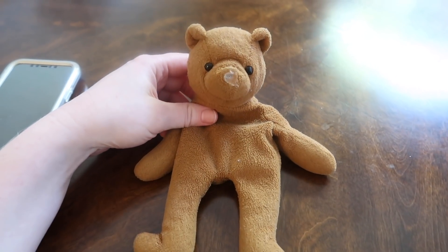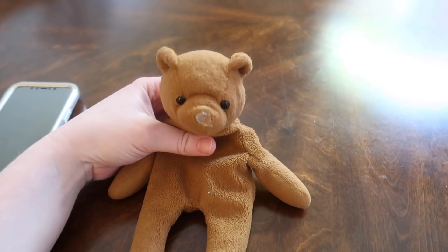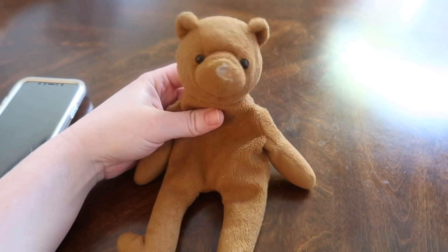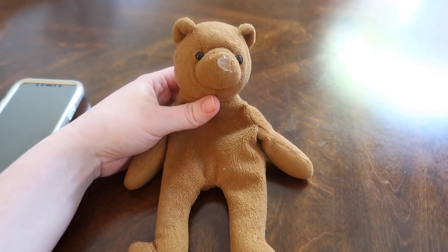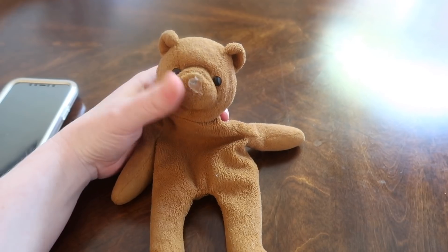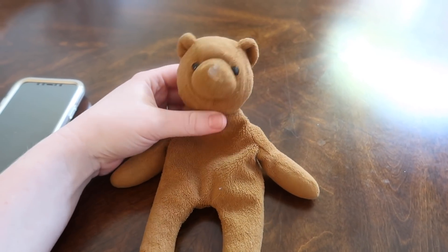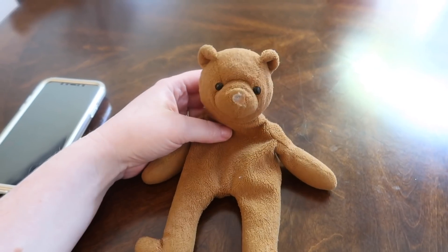Before we get started with today's video, I want to show you something and ask for your help. I have a nine-year-old named Nate who has autism. This is his teddy. He's missing a nose and I tried to hot glue it back on but it's not staying. We are having a very hard time finding a replacement teddy. This is like the rarest thing in the world, I swear.